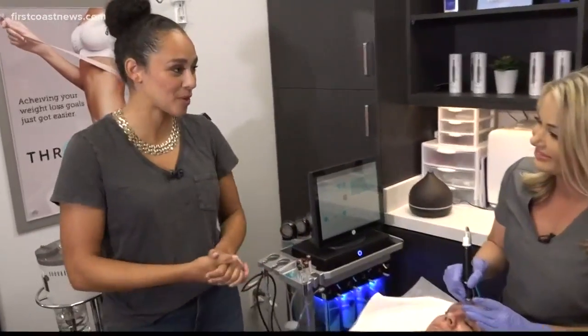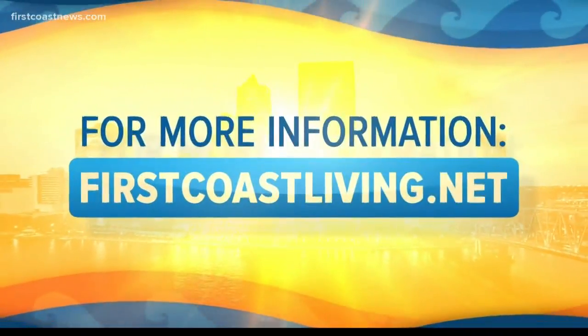It was great to get to know you and learn more about Thrive Infusions. You can do the same — just head over to our website at firstcoastliving.net.